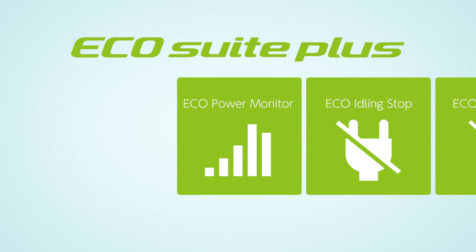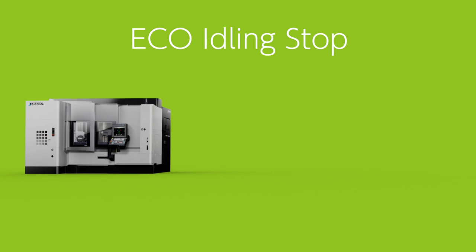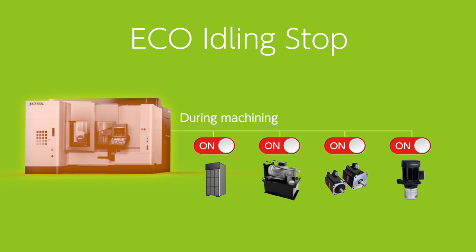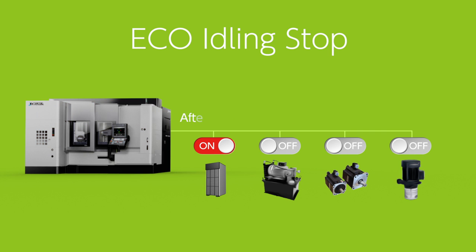ECHO idling stop does not compromise machining accuracy or usability. The machine automatically detects operating conditions and their effect on machining accuracy, and proactively turns off unnecessary auxiliary equipment. This feature frees you from worrying about button operation and accuracy, by enabling reduced power consumption and CO2 emissions.